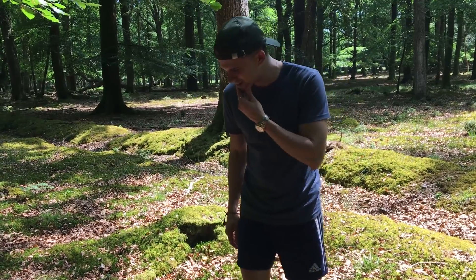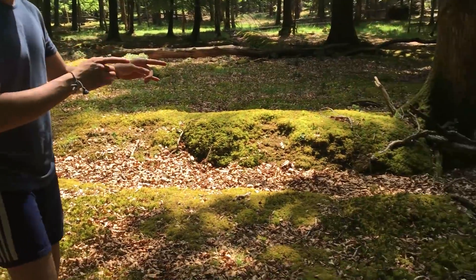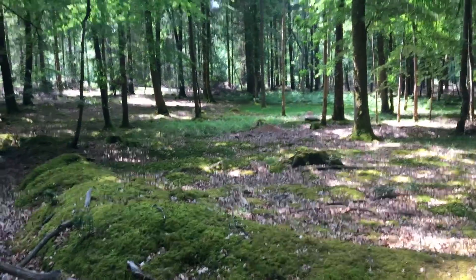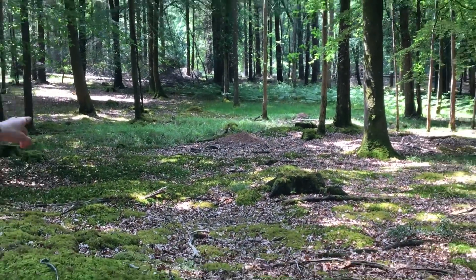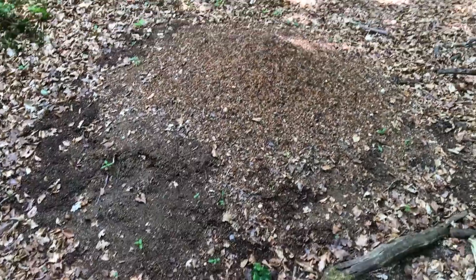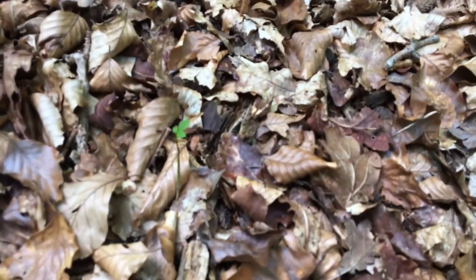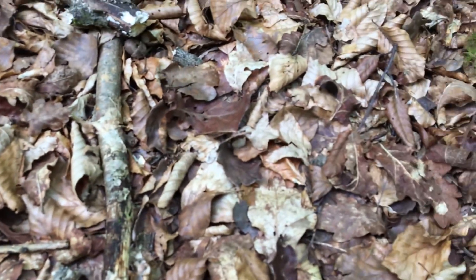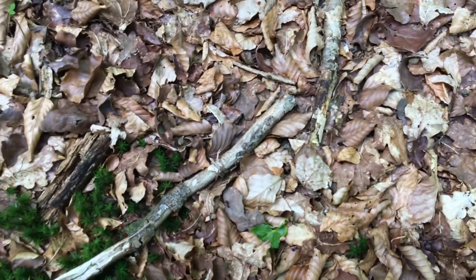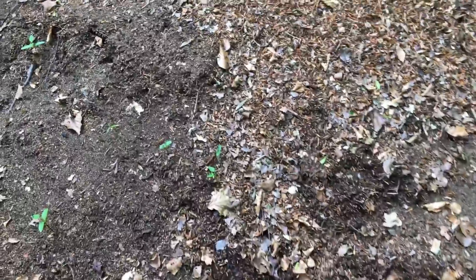Oh wow — Formica species, they seem to be taking food in this general direction. Oh my god, what is that over there? That's a nest! Let's go check this out. There's absolutely so many Formica all over this floor here. They're all swarming around my shoes as well. I'm going to try and get a closer look at this nest without being ripped to shreds or squirted at.